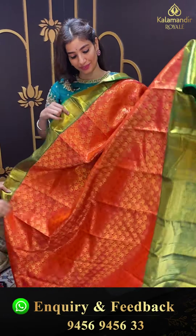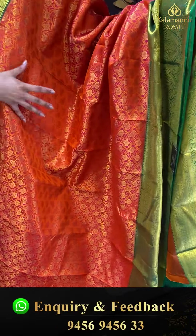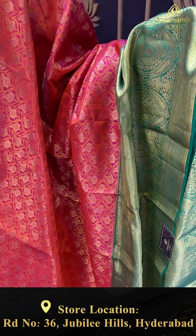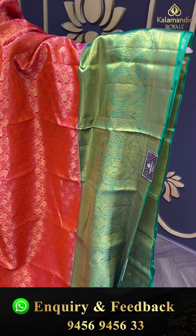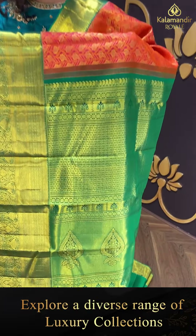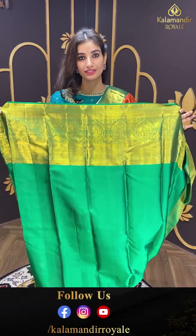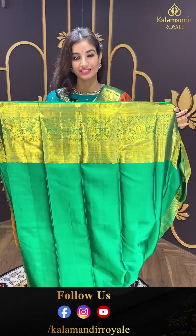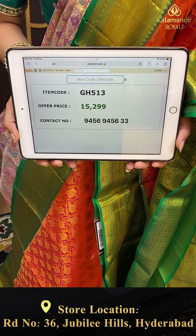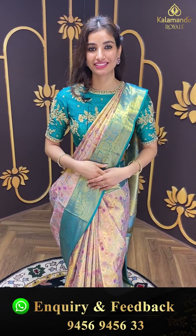Moving on to the next saree — orange and green color combination with golden floral jaal all over the body. Green color kanchi border. Brokket pallu and the green color blouse. Code GH513, and the price is ₹15,299. Click a screenshot and send to our number.